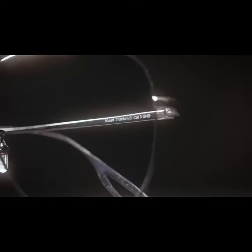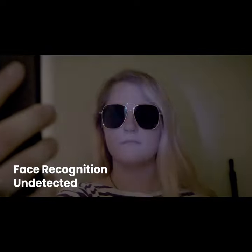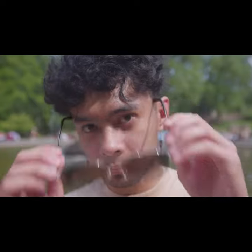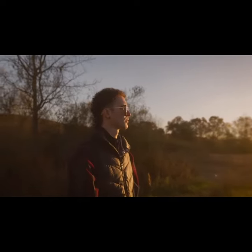I can barely tell I have them on. The advanced infrared blocking technology used in the Kallari Shades also allows you to protect your privacy against infrared-based facial recognition systems. Your eyes are the best camera — they deserve the best accessories.